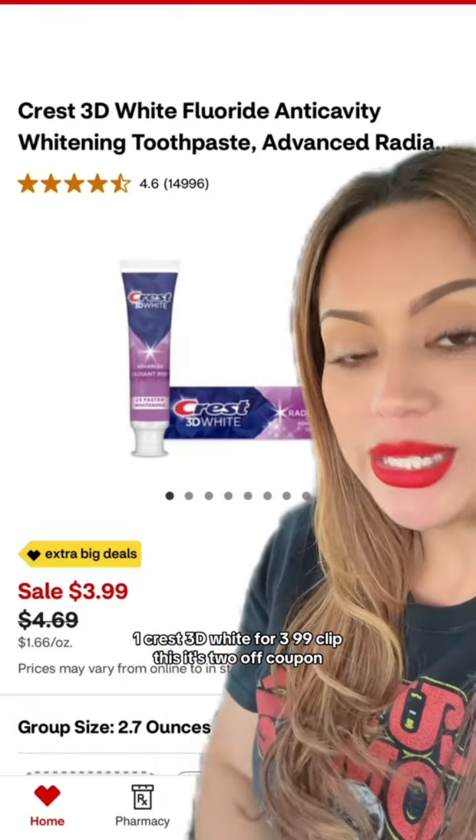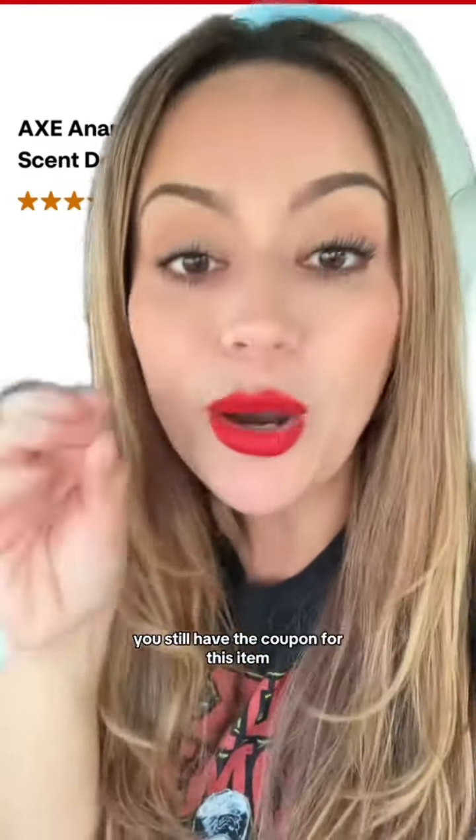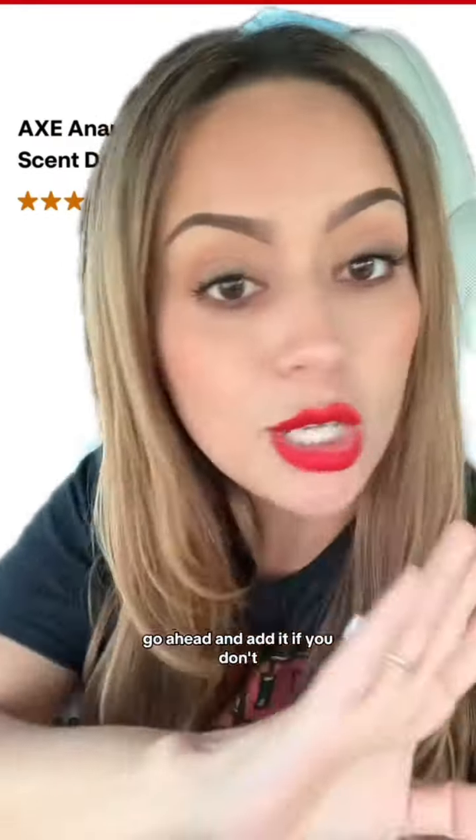Add one Crest 3D White for $3.99 and clip this $2 off coupon. If you still have the coupon for this item, go ahead and add it. If you don't, just skip it.